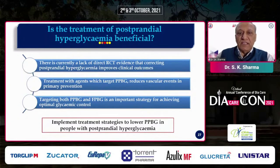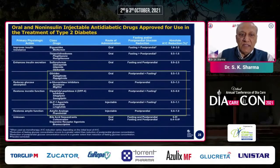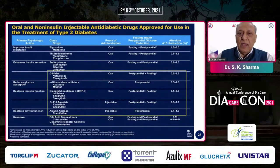Is treatment of postprandial hyperglycemia beneficial? There are not many RCTs correlating control of postprandial hyperglycemia with improved clinical outcomes. However, treatment with agents targeting postprandial blood glucose reduces vascular events in primary prevention. Targeting both postprandial and fasting hyperglycemia is an important strategy. Looking at the drug panel, glinides, alpha-glucosidase inhibitors, DPP-4 inhibitors, GLP-1 receptor agonists, and amylin mainly address postprandial hyperglycemia, while other drugs have more effect on fasting hyperglycemia.